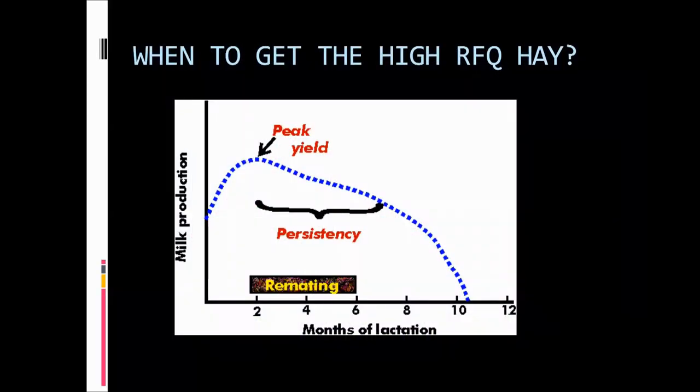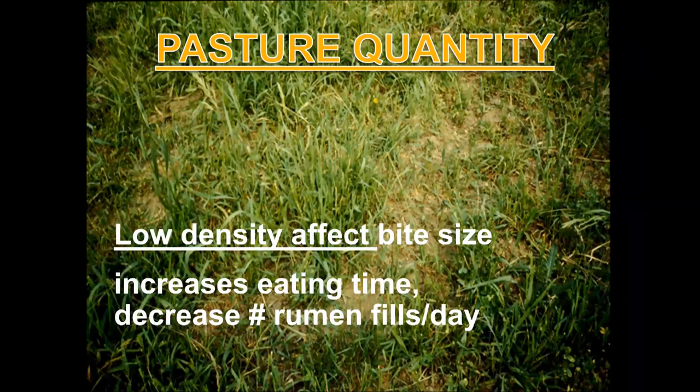The dilemma is: when you have forages on the farm, you need to know when to get that high-RFQ hay. If you cannot provide high-quality forages throughout the entire lactation, you need to know the most important point in her life cycle—in her milking curve—when you most need to provide higher quality. The demand during peak production and the time when she's trying to breed again is when you need the highest quality forages, and this is when you need to know how much and what kind of quality to provide.